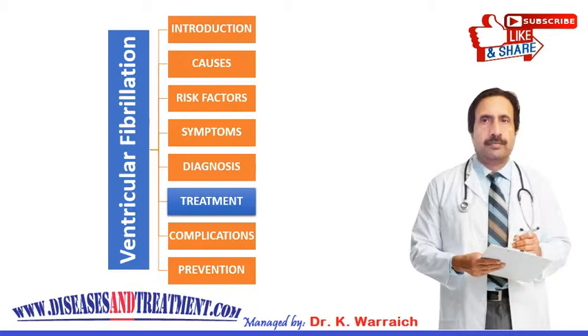If an automated external defibrillator (AED) is available — which can be found in common public places like buses, markets, schools, colleges, and shopping centers — it is very helpful. Proper training in CPR can save many lives, and you should consider enrolling in CPR training courses available in your area. If you are not trained, get help from anyone around you who is.